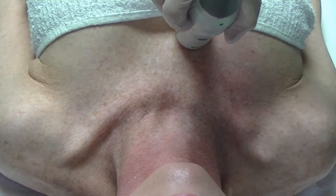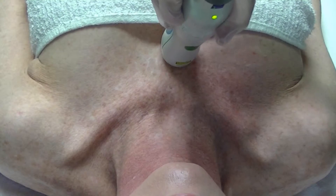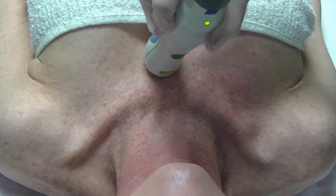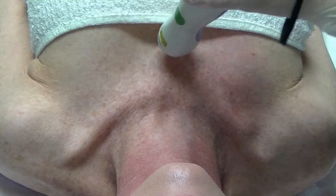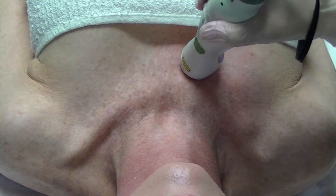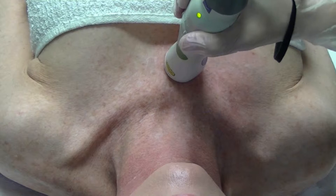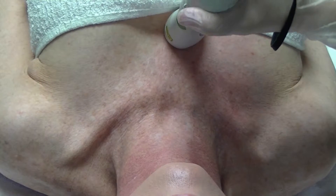What today is really about is not just our client — it's about product use, and using products with actual treatments to increase the efficacy of those treatments. But also to decrease some of the collateral damage caused by the treatment — things like erythema, heat in the skin, and sometimes irritation.